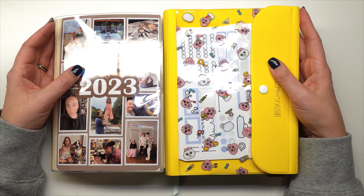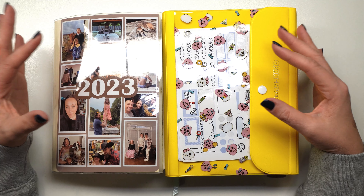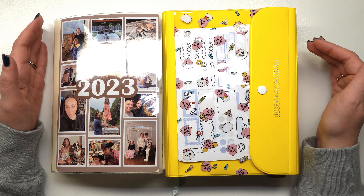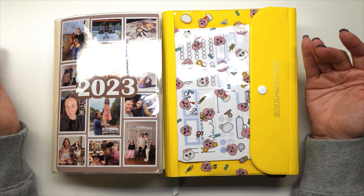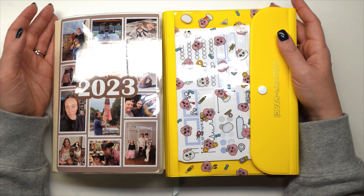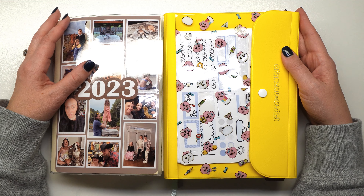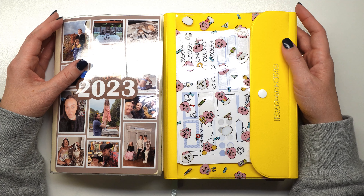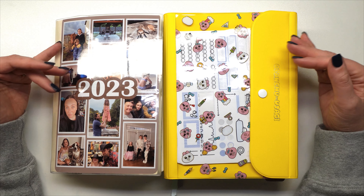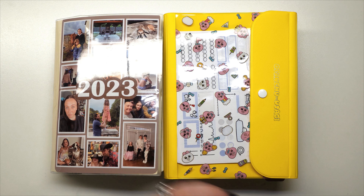That's all 25 uses for your planner — specifically the Hobonichi Cousin, but all of these tips can be implemented in bullet journals, regular planners from Target, or any other type of notebook. Thank you so much for watching. If you haven't subscribed, please hit that button — I love talking to everybody about planning and would love to have you as part of my little planning group. Please like the video if you enjoyed it, and I'll see everybody in my next video!